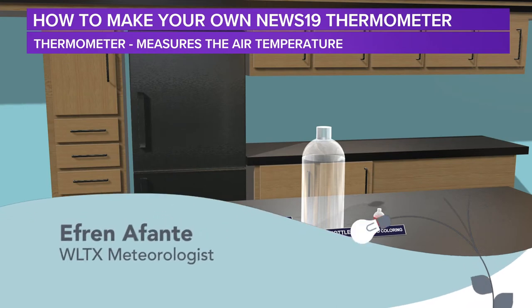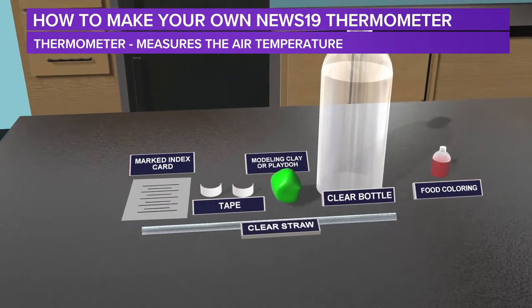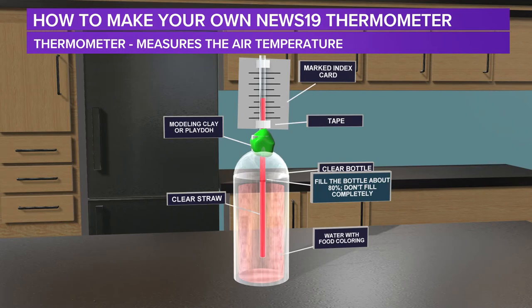I'm News 19 chief meteorologist Efren Afonte. Meteorologists use thermometers every day to measure the air temperature, and now you can do the same. So how about we go ahead and start making one at home. What you need to start out with is an index card or a piece of paper. Mark lines on it about half an inch apart from top to bottom. You'll also need two pieces of tape, some play dough or modeling clay, a clear straw, and a clear bottle — it could be a soda bottle, small or big. And you'll need a little bit of food coloring.